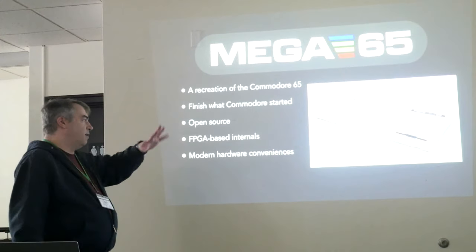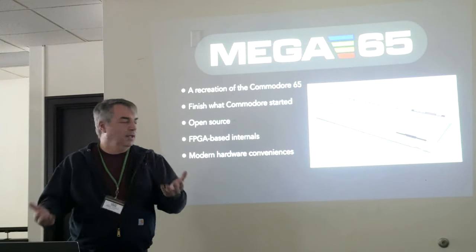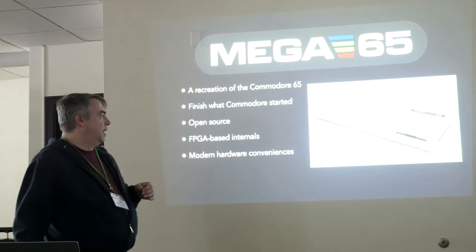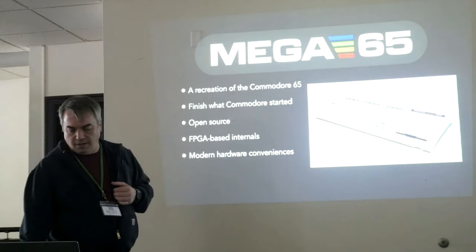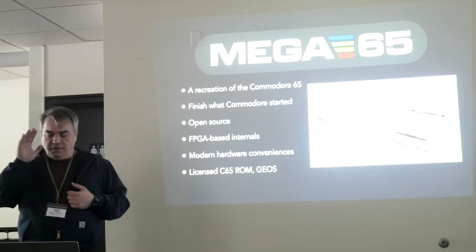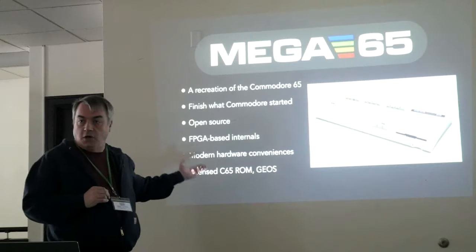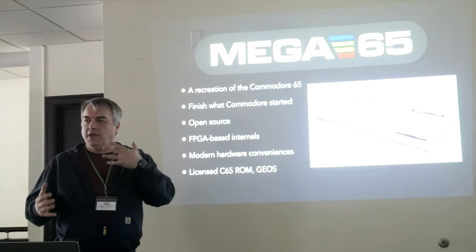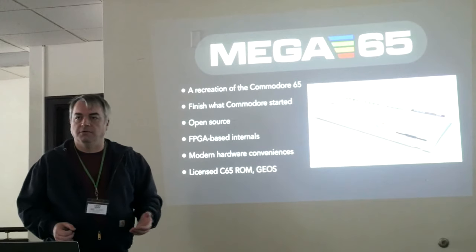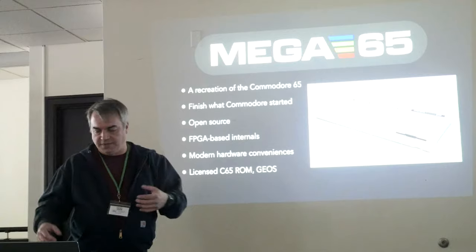This hardware platform also has modern hardware conveniences out of necessity — HDMI-compatible digital video output, an Ethernet jack for networking, things like that. But it really is about recreating what it would have been like to own a Commodore 65 at the time. There are a couple parts that couldn't be open sourced because we actually used the original Commodore 65 ROM code for the operating system. We've licensed that so we can release our own versions and we operate on the actual source code that Commodore wrote as we extend and fix things.